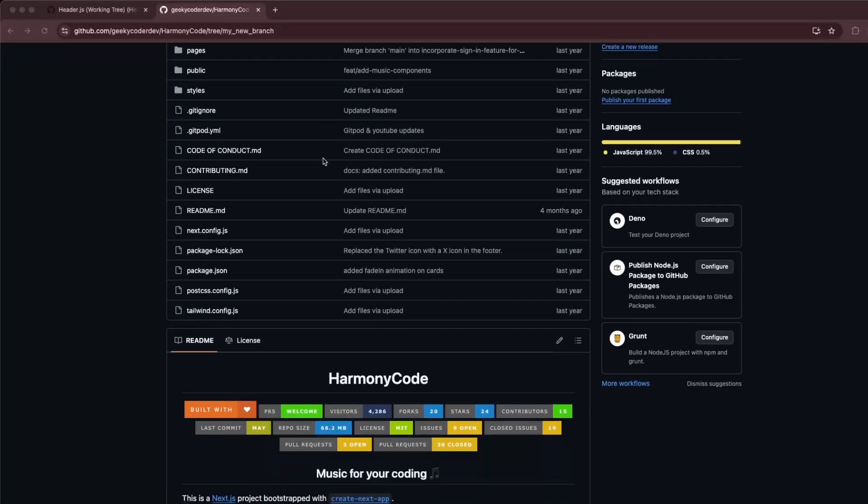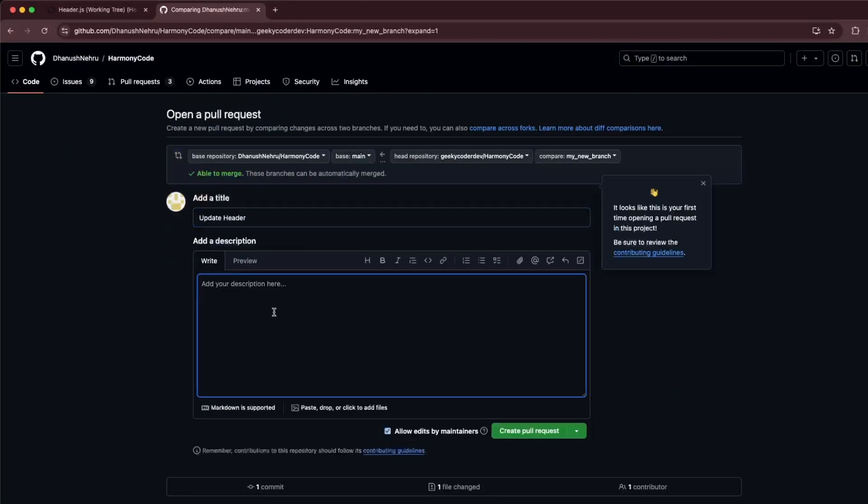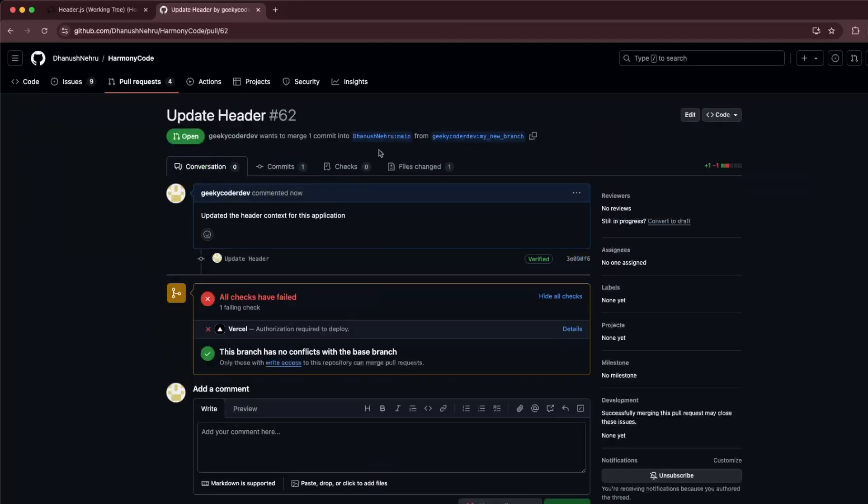Step 8: Create a pull request. Hit the New Pull Request button — you'll be presented with a screen to open a PR on the parent project with the changes you made in your fork. Open the PR, and if your PR resolves an issue, mention the issue number in the PR notes so GitHub can automatically annotate or potentially close the issue.